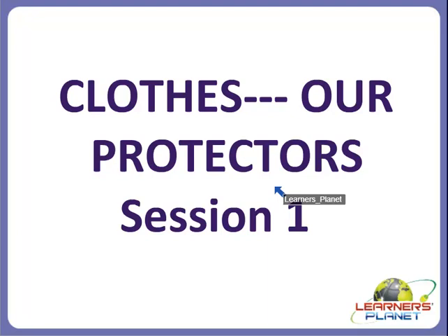Welcome to Learner's Planet, my dear children. In today's session we are going to study about clothes as protectors. In this session we will study about the need for clothes.